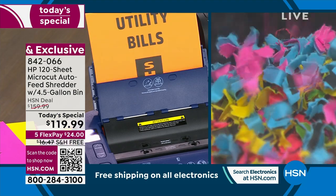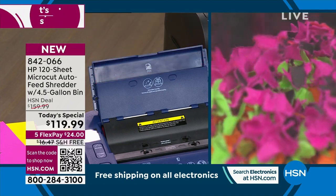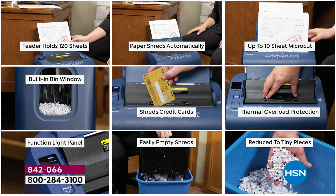The number one selling shredder here at HSN. The feeder holds up to 120 sheets — paper shreds automatically, as soon as it goes in you don't have to do anything. Up to 10-page sheet micro cut. Micro cutting is the latest technology in shredding and the most comprehensive way — it shreds into a finer finished piece of paper. There's a built-in bin window so you can actually see what's shredding, which is really satisfying. You can shred credit cards, there's thermal overload protection, a function light panel that lets you know when your bin is full, an easy-empty feature, and it reduces everything to tiny pieces that can't be put back together.